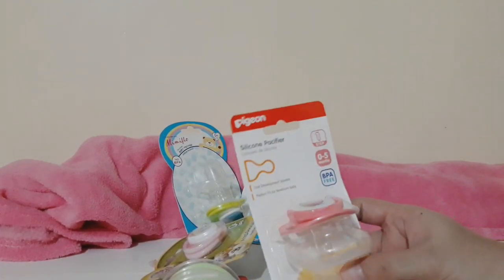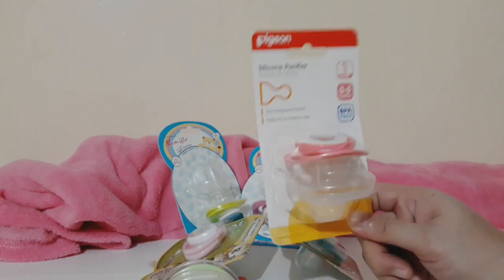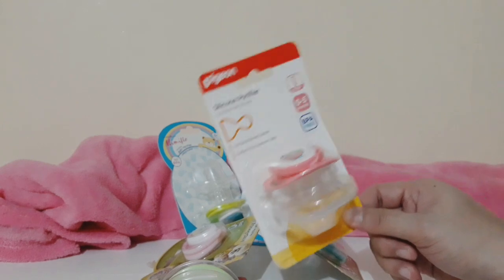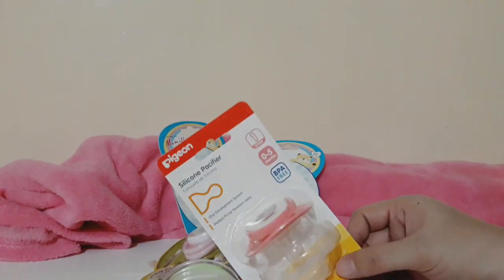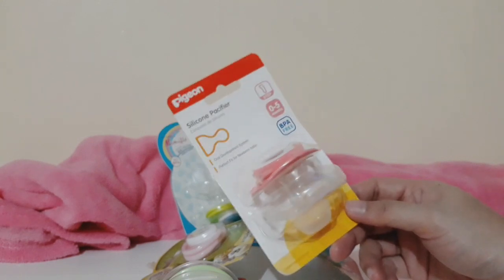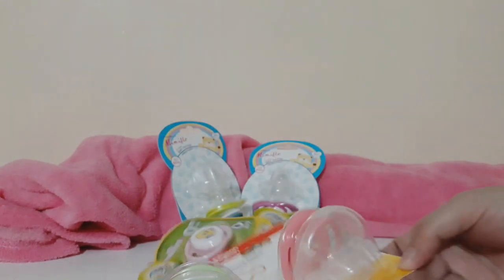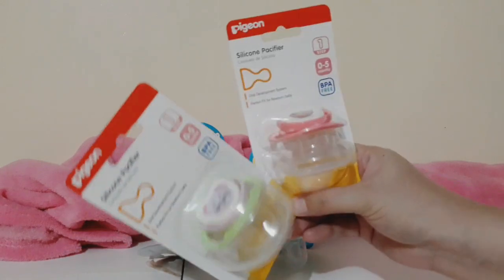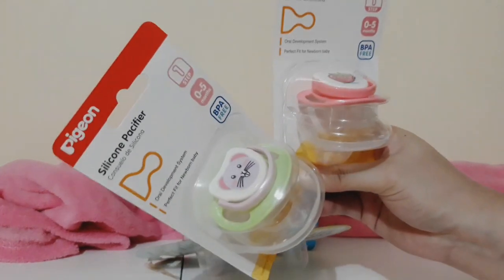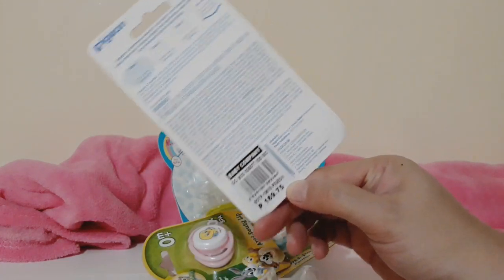Next up are silicone pacifiers. Using pacifiers is controversial — it's a worldwide debate — but personally, I believe pacifiers were made for a reason: to pacify the child. With my eldest, I let her use pacifiers from two months until eleven months, then weaned her off by one year. These two are from Pigeon. I wanted to try different affordable brands, and this one is a silicone pacifier for zero to five months from Baby Company for 169.75 pesos.